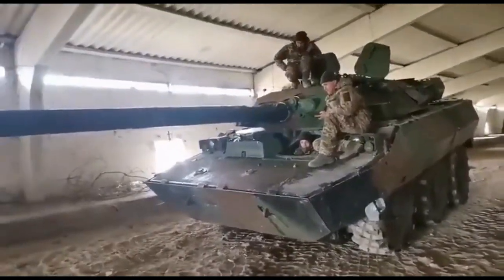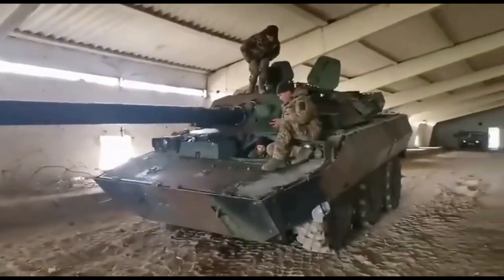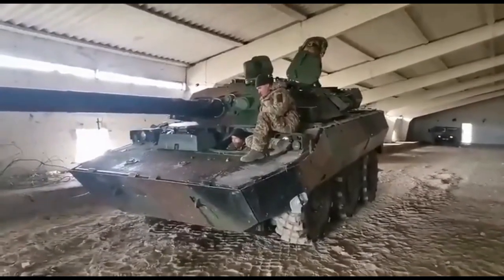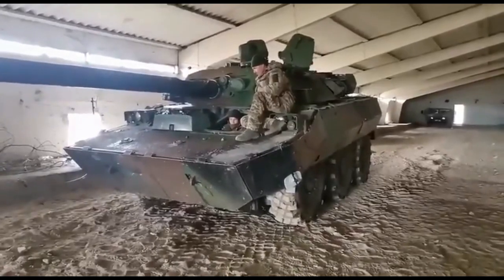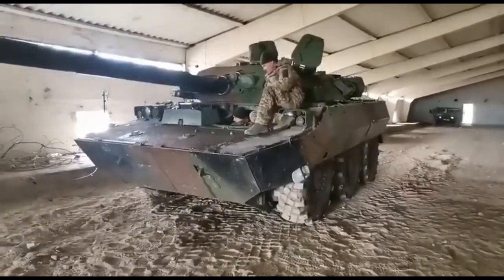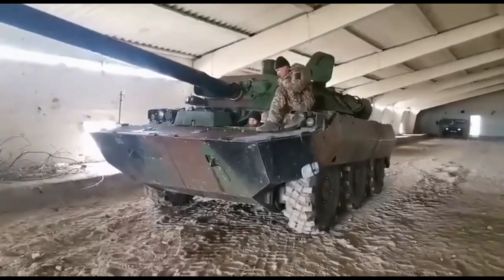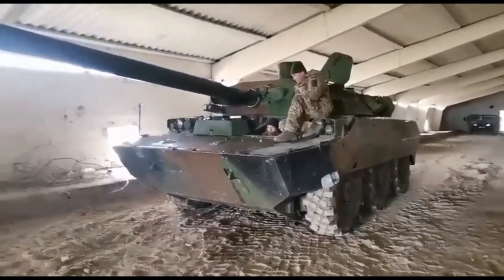France promised to supply Ukraine with the AMX-10 vehicles in early January. The AMX-10 RC is a French armoured fighting vehicle manufactured by Nexter Systems for armoured reconnaissance purposes. Equipping French cavalry units since 1981, over 240 remained in service with the French Army in 2021. 108 units were sold to Morocco and 12 to Qatar. RC stands for Roues Canon, meaning wheeled gun.